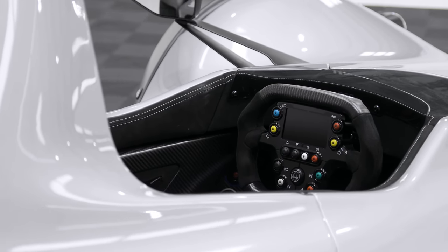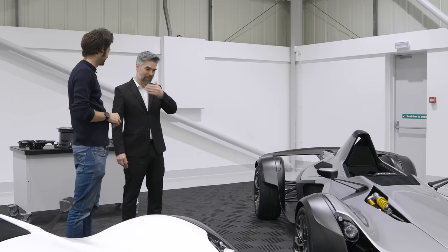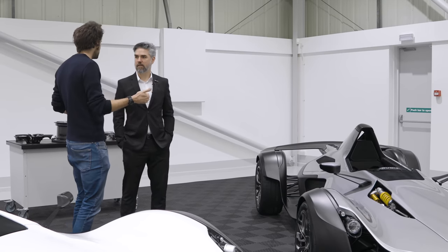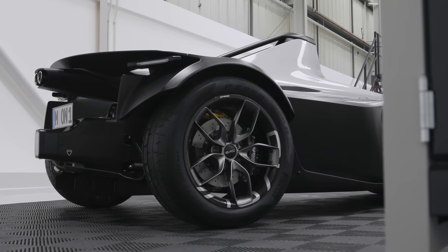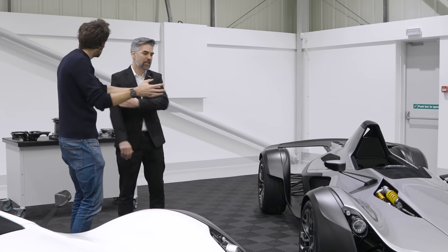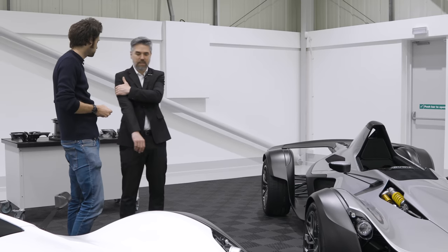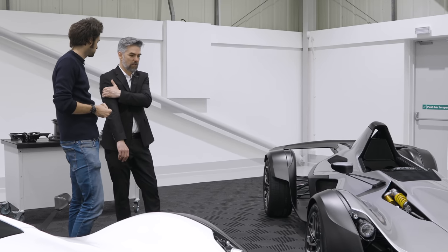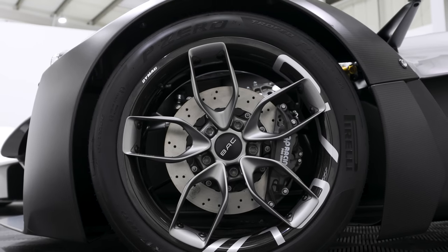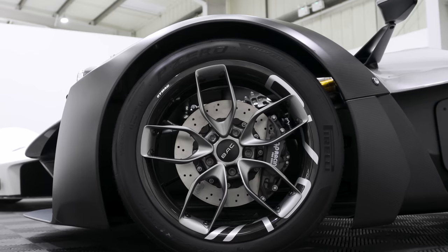We're actually lighter now despite having intercoolers, turbos and all the rest of it. Turbo-charging drivability is one thing compared to a naturally aspirated engine, but weight is obviously the other big potential negative. We've been able to offset the weight gains elsewhere in the car — the graphene body, the wheels which we'll come to shortly and the work we've done with our partner Autodesk.